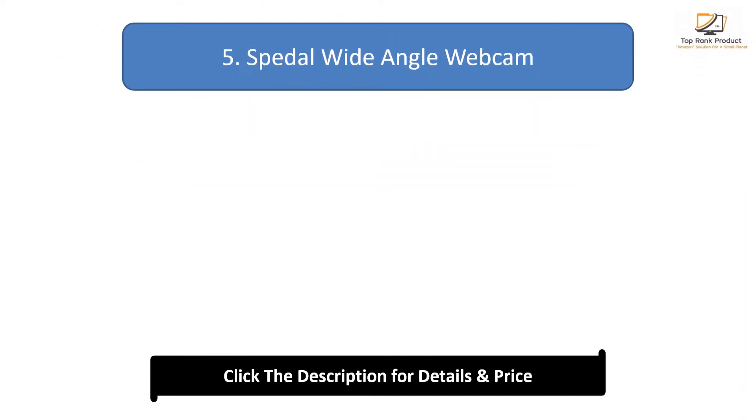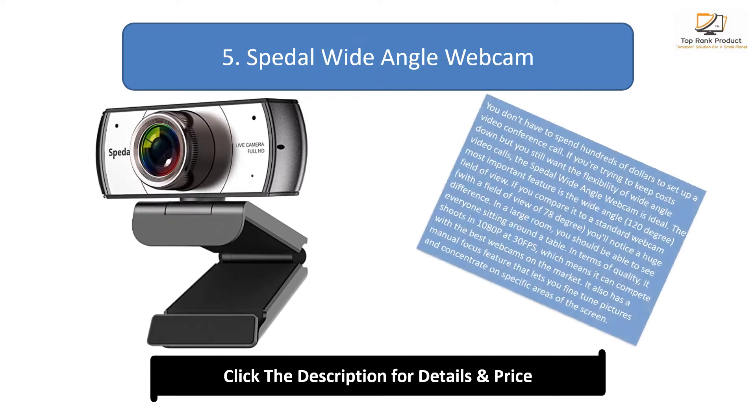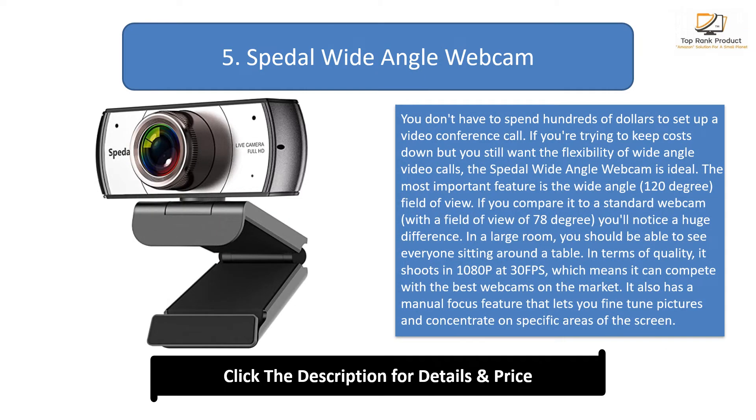Number 5: the Spedal Wide-Angle Webcam. You don't have to spend hundreds of dollars to set up a video conference call. If you're trying to keep costs down but you still want the flexibility of wide-angle video calls, the Spedal Wide-Angle Webcam is ideal.